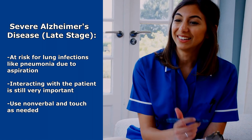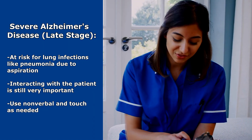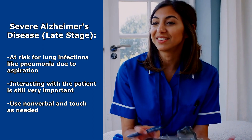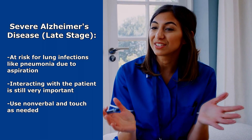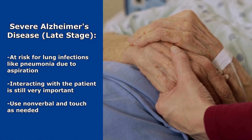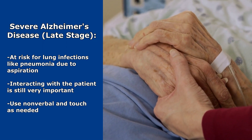Interacting with the patient during this stage is just as important as interacting with them before they progress to this stage. But communication does change a little because they're going to have minimal communication skills. Using nonverbal communication like facial expression and body gestures is good, using touch as needed, and just providing a calming, relaxing environment for the patient during the day — like with music — promotes good quality care.